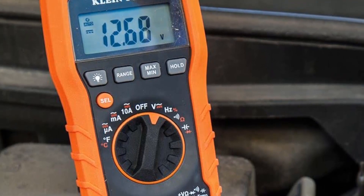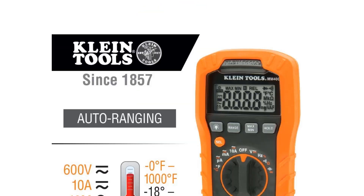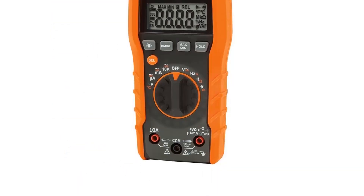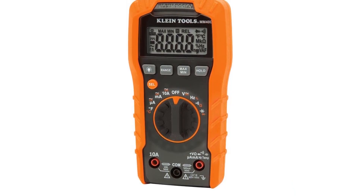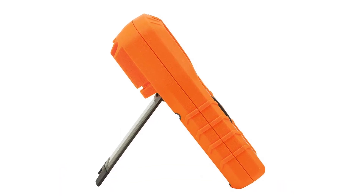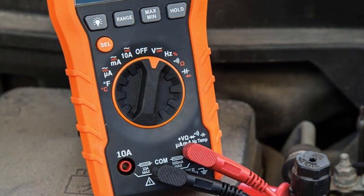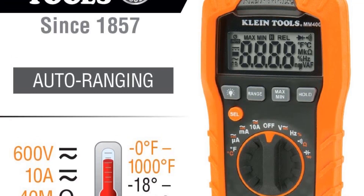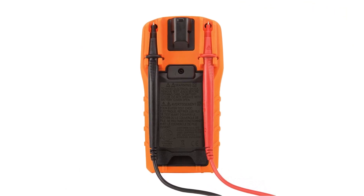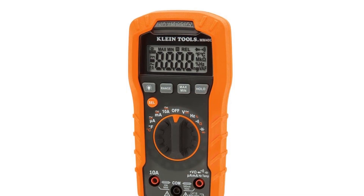Klein Tools' test and measurement product line was exclusively designed from the ground up by electricians for electricians. Years of field research, combined with extensive input from electricians across America, inspired the development of meters and electrical testers loaded with innovative, time-saving features. For more than 160 years, Klein Tools has manufactured premium quality, professional-grade hand tools that deliver the performance, durability, and precision needed to get the job done right. Their family of engineers, workers, and craftsmen continue to put six generations of expertise into every tool, using only the highest quality materials, superior workmanship, and keeping manufacturing close to home. Klein isn't just a company name — it's a family name. As an American, family-owned company, they've been making great products that stand up to professional demands since 1857.